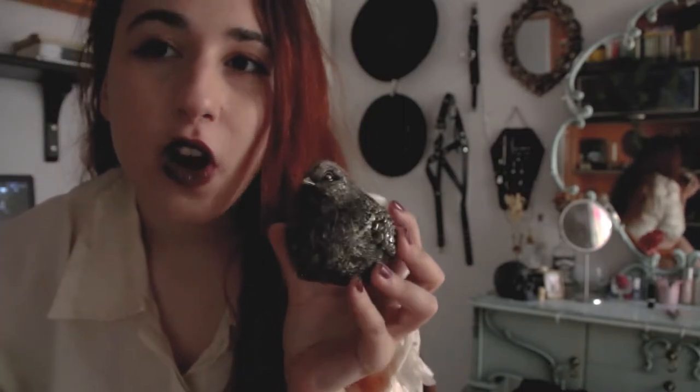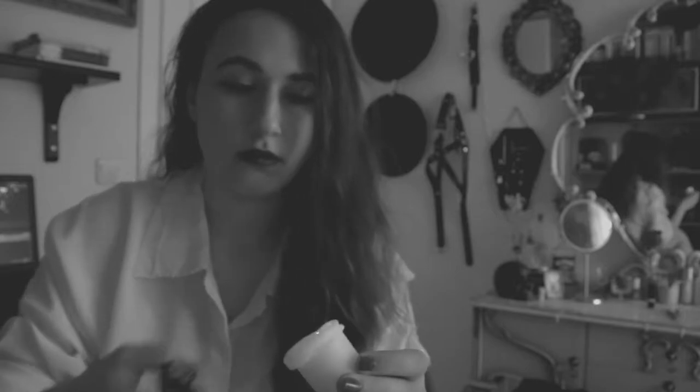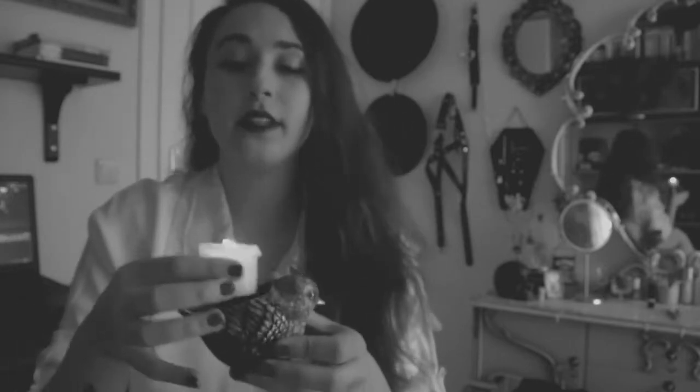I bought this from Scotland — I think it was at Morrison's or something like that. Look how cute it is. There we go, now that's better. Where do I put this though? Okay, I'll keep it there.